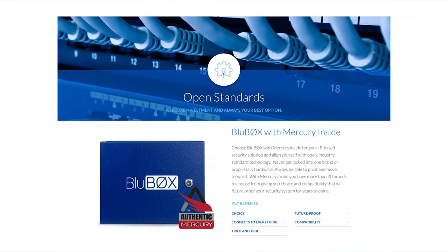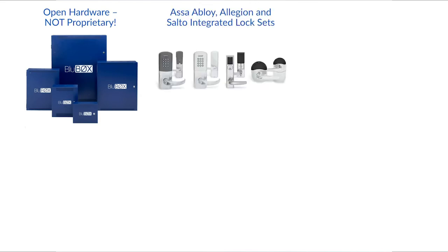The BlueChip Open Hardware Platform is your future-proof choice for an open, industry-standard, IP-based security solution. The direct-to-cloud plug-and-play hardware is available as single boards or kits with one, two, four, and eight portal configurations and integrated lock power management. Also available are ASSA Abloy, Allegiant, and Salto integrated lock sets.